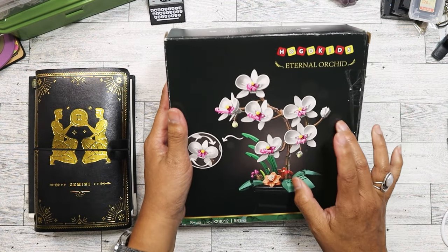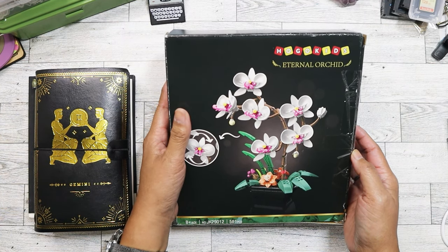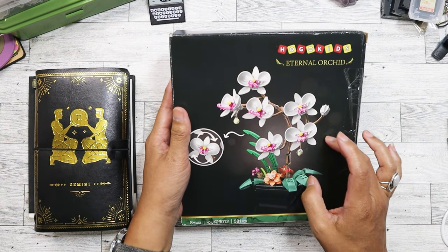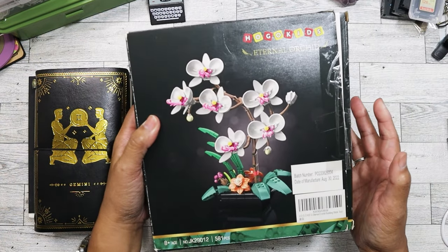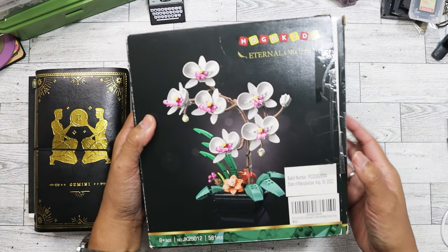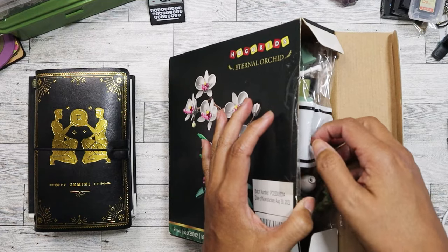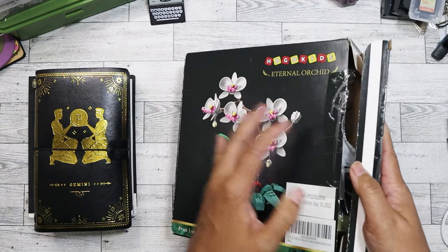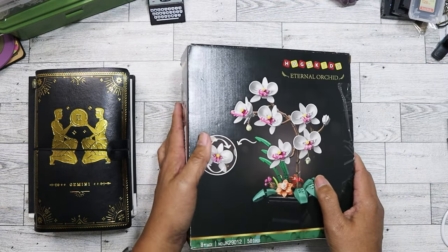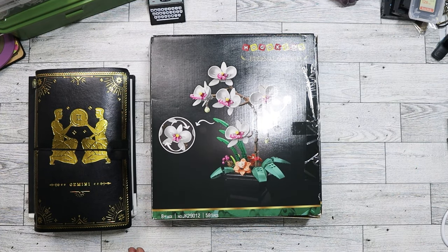I used to see a lot of these Lego-type floral sets. They're becoming much more popular now. This one is the orchids set, and it has all of the pieces. It says it was made in 2022, so I know I purchased it in 2022 — it's one of the oldest sets I have. I haven't built it yet. I checked all the pieces before purchasing, and I think I got it for around four to six dollars.